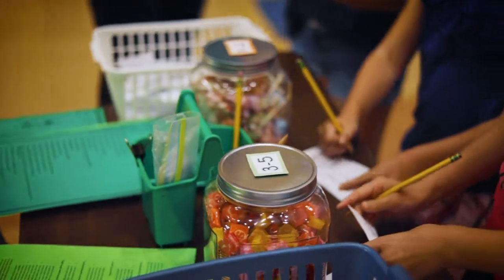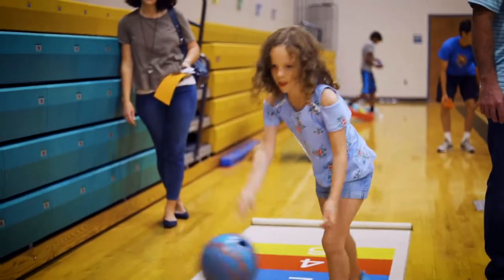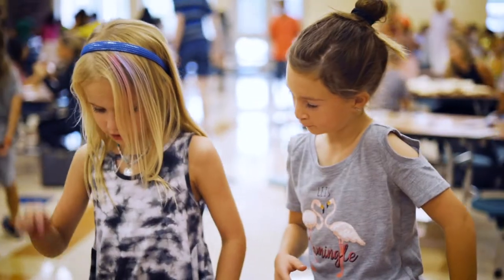I really like to come to math nights because you get to estimate how much candy is in the jar, and if you get it right you get to keep all the candy. You can also play fun math games and see your friends — it's really fun.